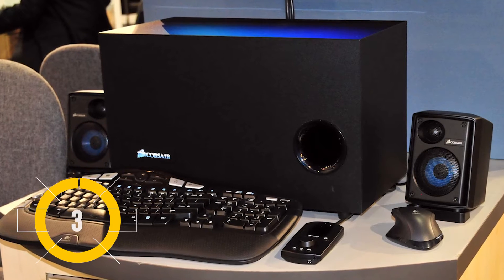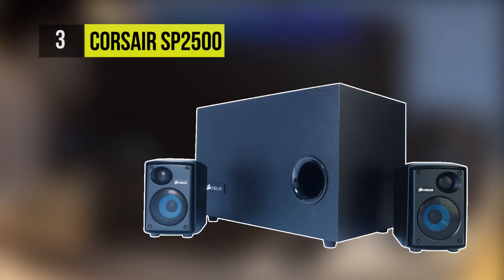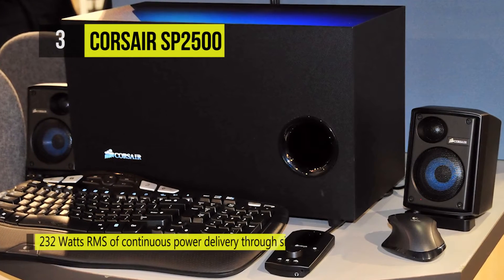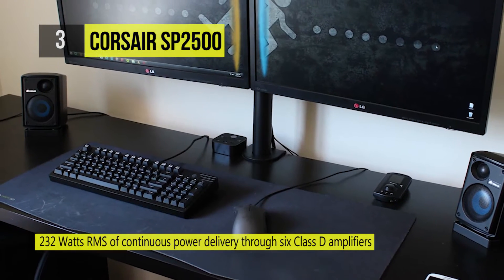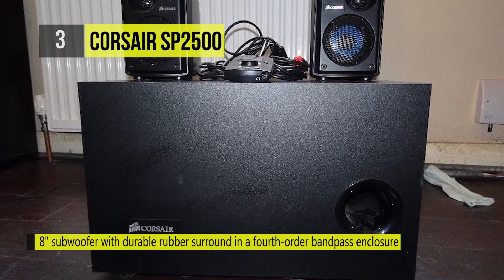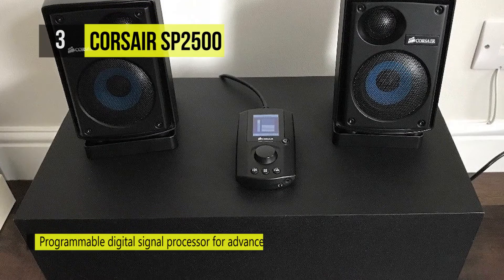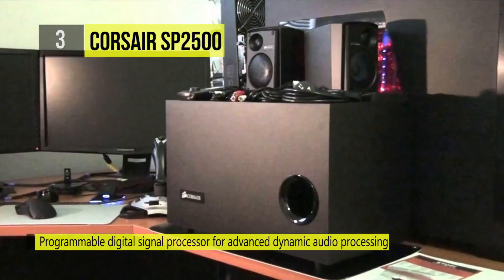Up next, we have the Corsair SP 2500. The Gaming Audio Series SP 2500 is the product of a design philosophy that embraces the importance of clean, detailed audio reproduction — not just for games, but for movies and music as well. Building a great PC speaker system is more than just room-shaking power; the digital signal processor and dynamic digital crossover provide sophisticated processing and equalization effects.